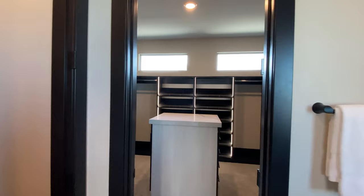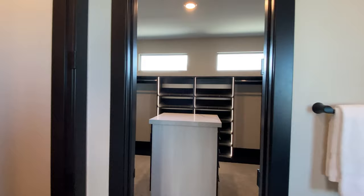This is your dream closet, I'm sure. You know how many beanie babies you could put in here? So many.